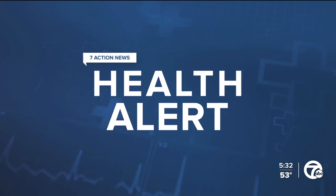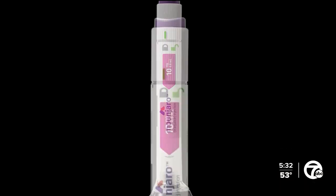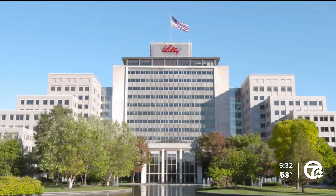In today's health alert, the FDA has authorized a new weight management treatment made by Eli Lilly in Indiana. The weekly injectable drug is called ZepBound. It's approved for adults with obesity and those overweight with at least one weight-related condition.